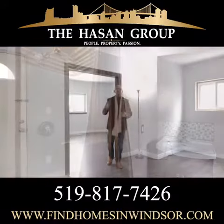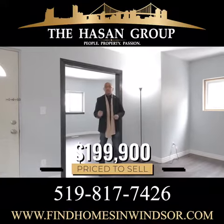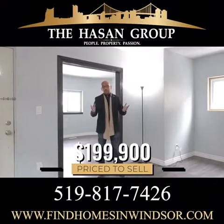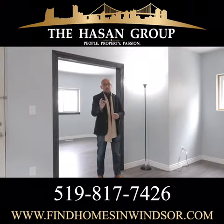In a hot investment market like Windsor has right now, this property is priced to sell at $199,900. It comes with its retrofit certificates. It's beautifully updated and it comes with vacant possession so you get to choose your own tenants. It is priced to sell and it will move fast.